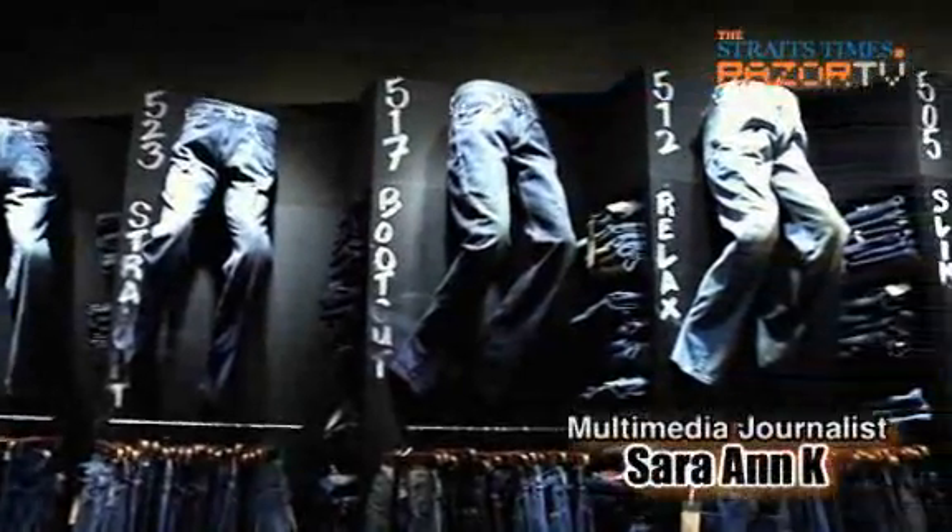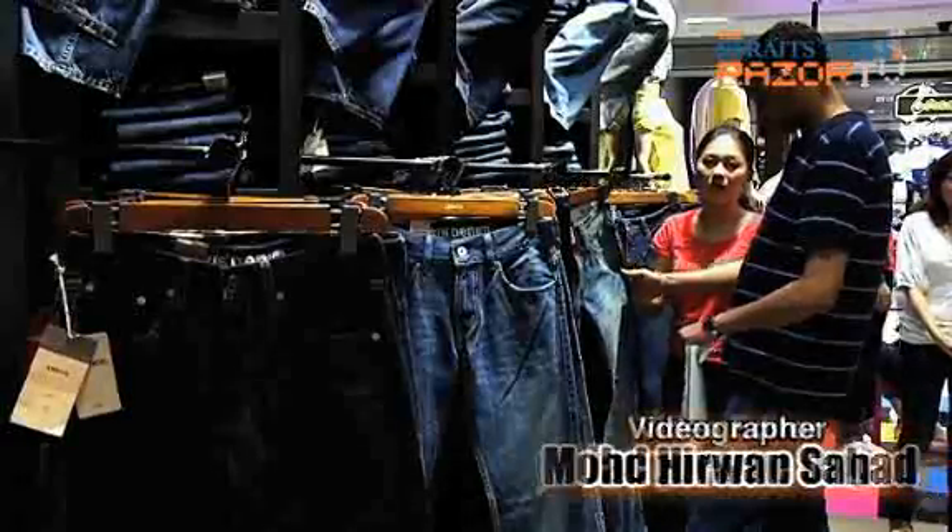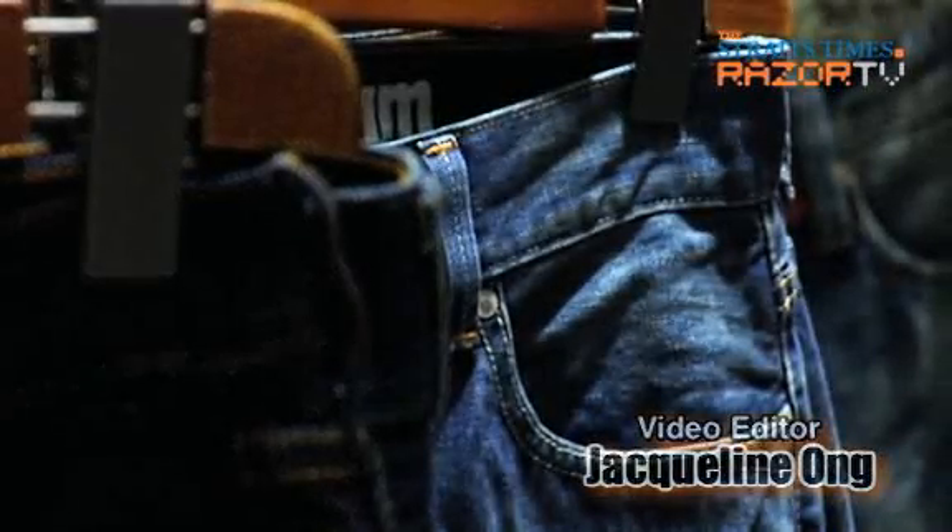Hello and welcome to another episode of Fashion Mata-Mata and we're talking about denim. To tell us the most that we can possibly know about denim, we're here at the store that started it all. To teach us more about the problems while finding jeans and how to solve them, we looked up to Catherine Foo.